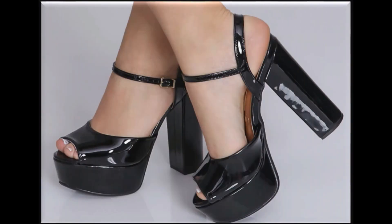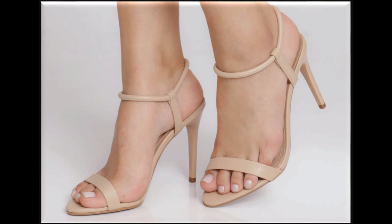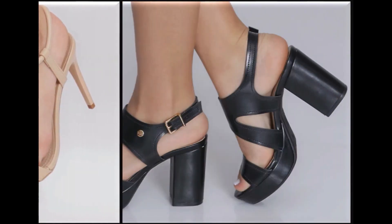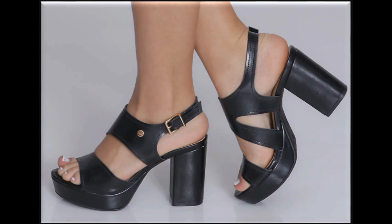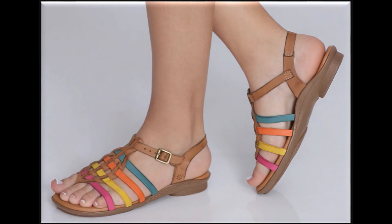Please watch the video till the end without skipping so that you can go through all the designs. Pipto style mein bahut saare sandals hain — pointed toe pencil heel ke saath thin strip ke saath designing ki gayi hai. Pipto style slingback design double strips ke saath long chunky block heel ko use karke design ki gayi hai.